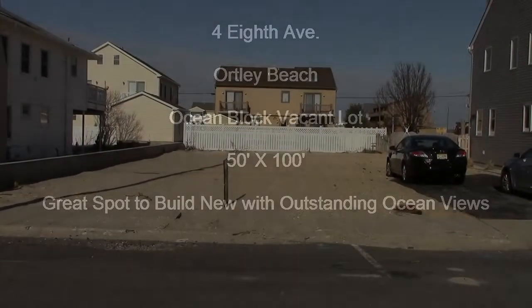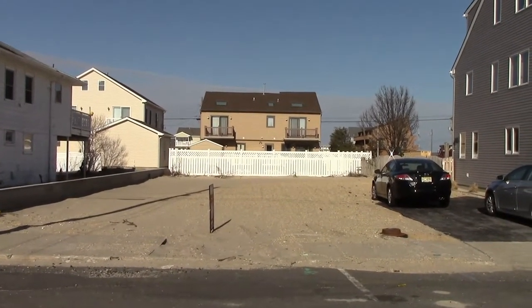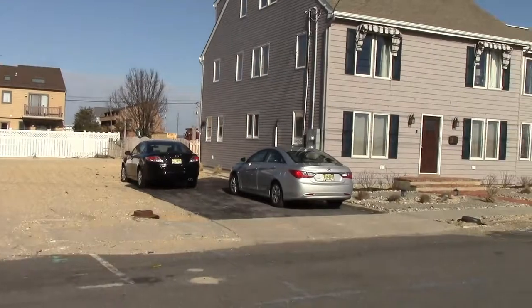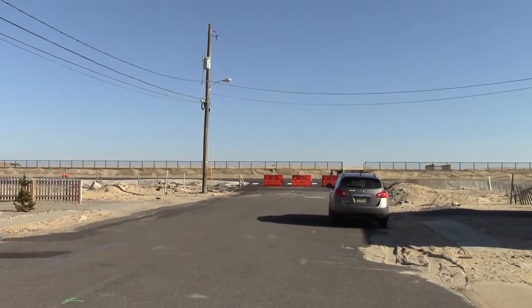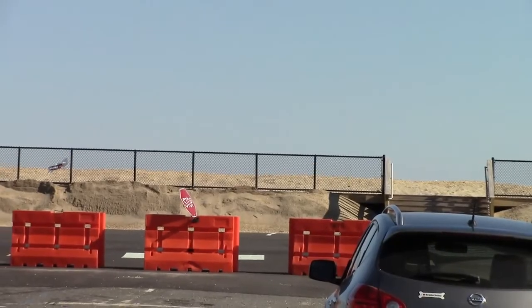We're on the ocean block here in Ortley Beach. This is a 50 by 100 foot lot — obviously vacant; the house was taken down after Superstorm Sandy. As I pan to the right here, you can see just how close we are to the beach and the beach entrance. We'll take a walk up there in just a little bit and show you the view from up on the boardwalk back to the property.